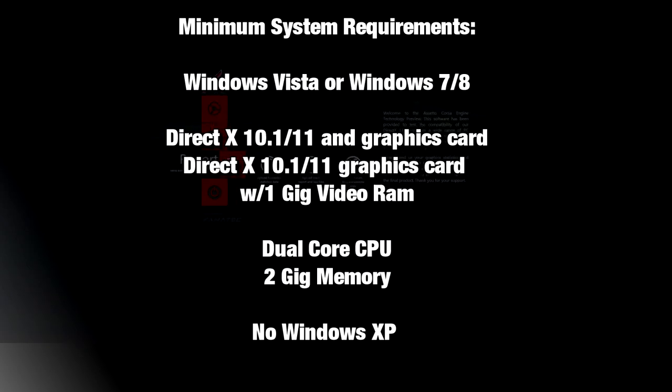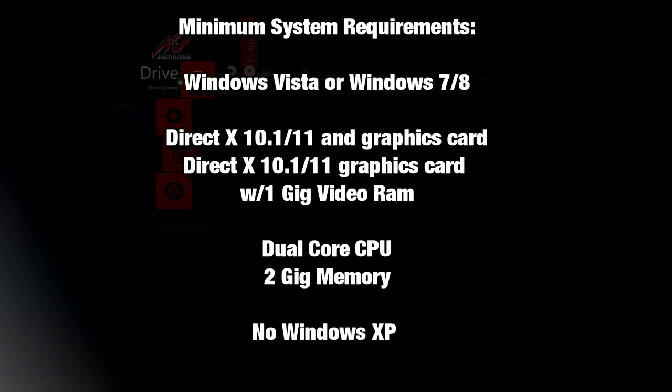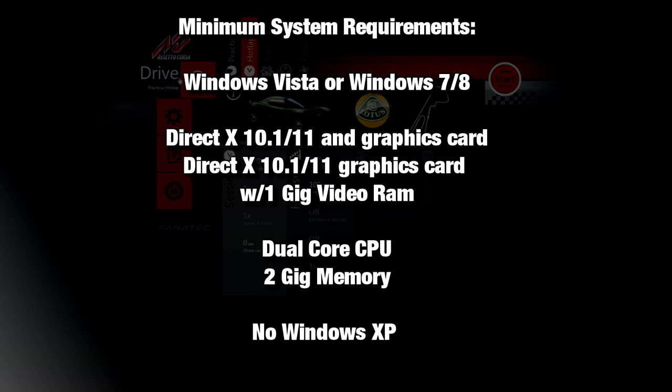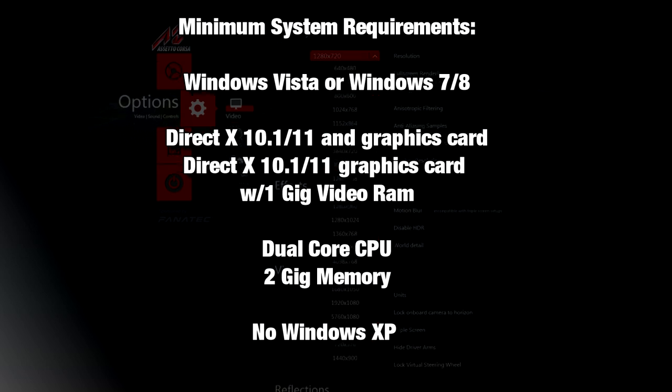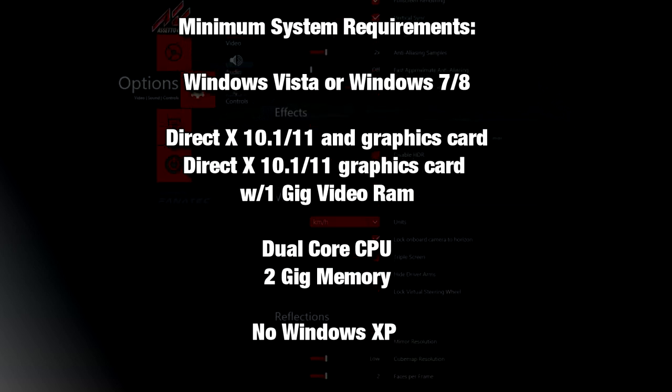The minimum system requirements are Windows Vista, 7 or 8, DirectX 10.1 or 11, a DirectX 10.1 or 11 graphics card with one gigabyte of video RAM, a dual core CPU, two gigabytes of memory. Note that Windows XP is not supported. The tech preview might be compatible with DirectX 9 or 10 cards, but it doesn't officially support that hardware. This is sort of the dawn of a new era where certain things are being phased out.